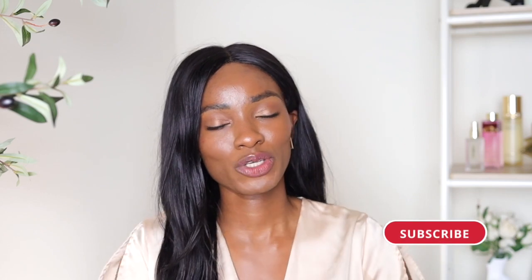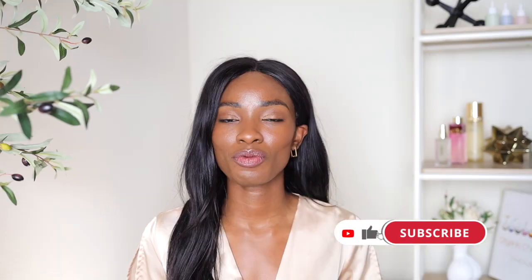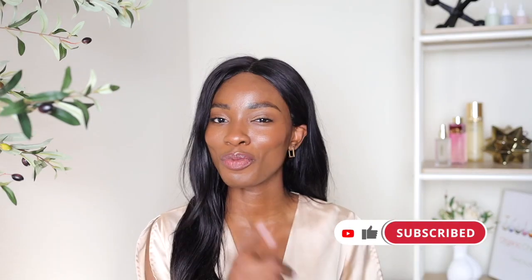That's all I've got for this video! If you liked it, make sure to thumbs up, subscribe to the channel for more skincare and body skincare videos. I'll see you guys in the next one, bye!